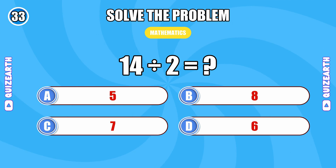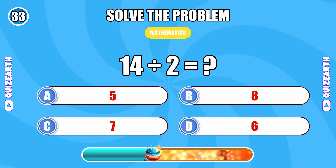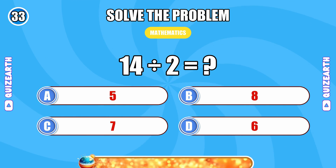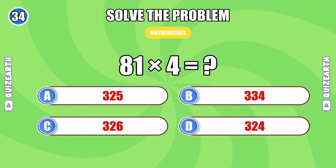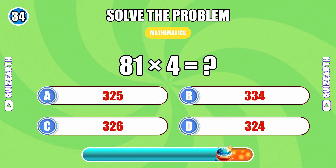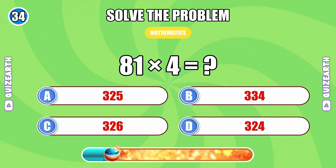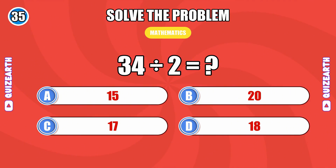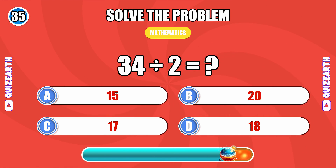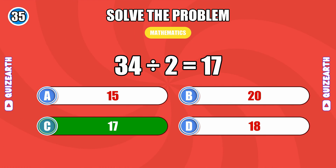14 divided by 2... 7. Can you solve 81 times 4? 324. 34 divided by 2... 17.